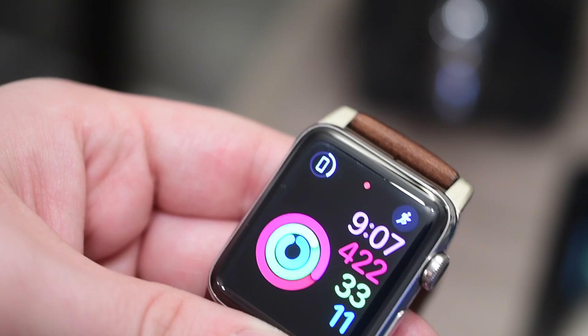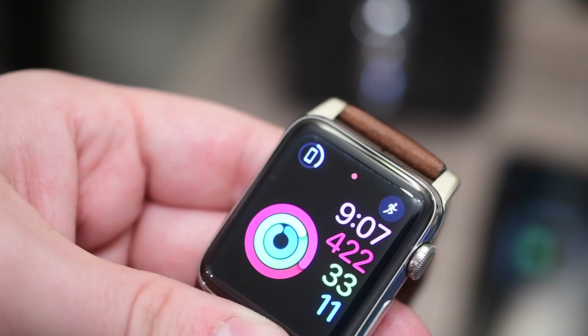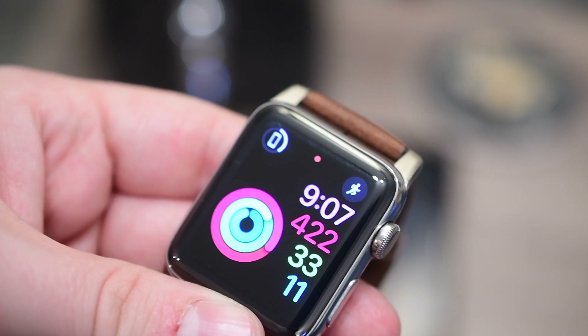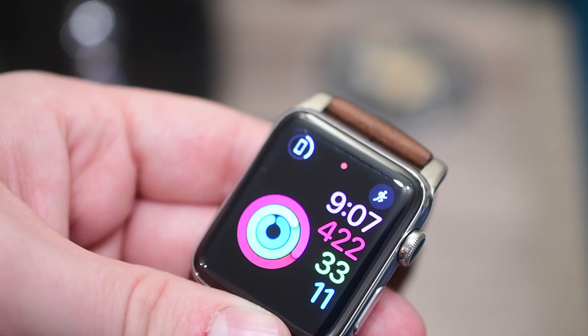Hello everyone, it is Andrew here from IDB. I absolutely love my Apple Watch and it's really great to keep track of a number of things — emails, my activity, even my blood sugar.